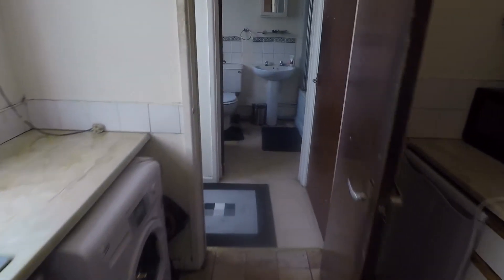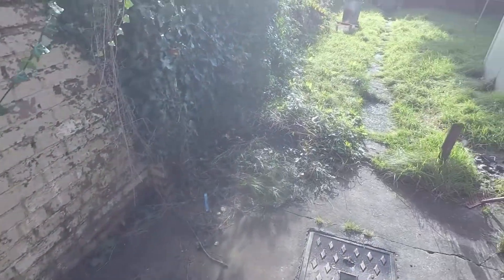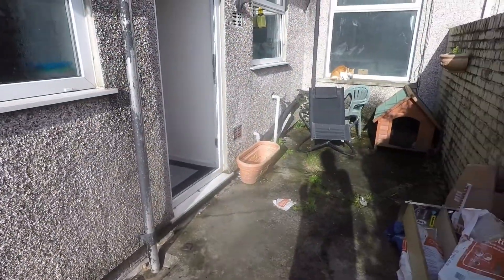We'll make our way back downstairs now and show you the rear garden. It's a nice bright hallway and landing space. Outside, you've got a large lawn area, and there is a private lane at the back with access. The garden just continues down from there.